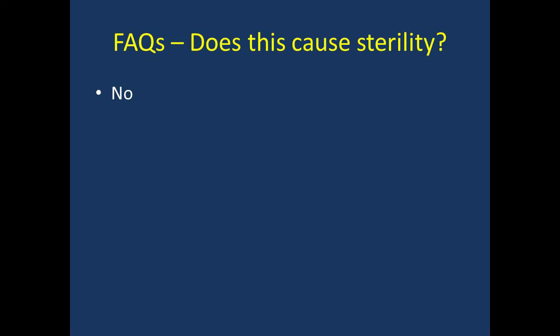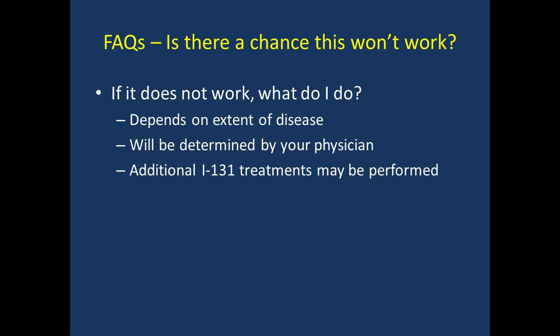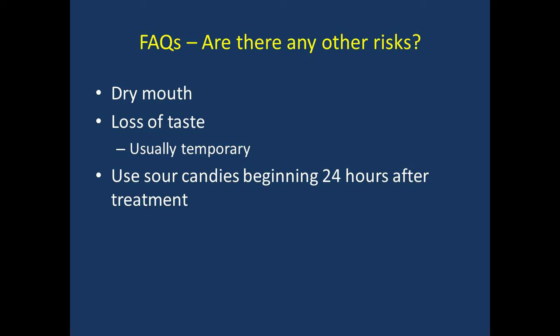Does this cause sterility? Iodine-131 is not known to cause permanent sterility. Is there a chance this won't work? It is possible that after treatment your cancer doesn't go away completely or it may come back. Further treatment will depend on the location and extent of your disease and will be determined by your physician. Additional treatments with iodine-131 are possible, but a second treatment will not be considered for at least 6 to 12 months after your first treatment — this gives the first dose the maximum amount of time to work. Are there any other risks? A minority of patients experience dry mouth or loss of taste sensation; this is usually temporary and more common with higher doses. One way to minimize the risk of permanent damage is to suck on sour candies beginning 24 hours after your treatment — this will help move the radioactive iodine through your salivary glands and out of your mouth.